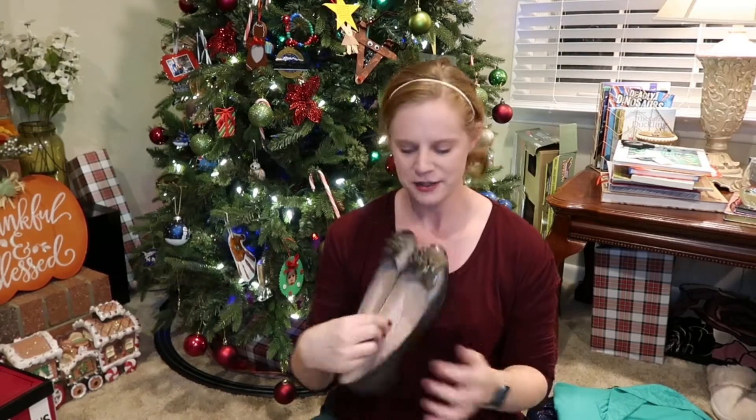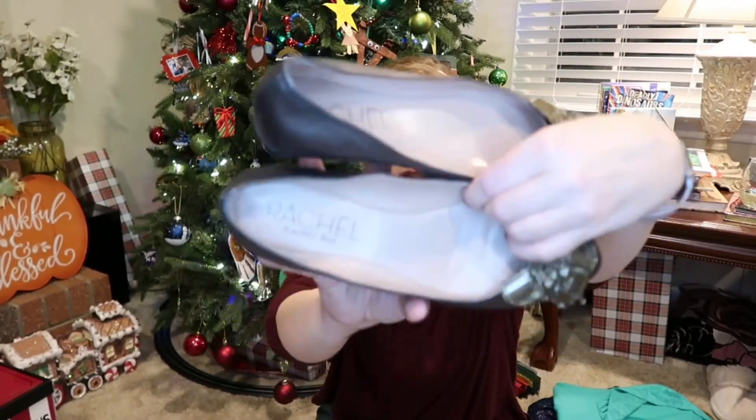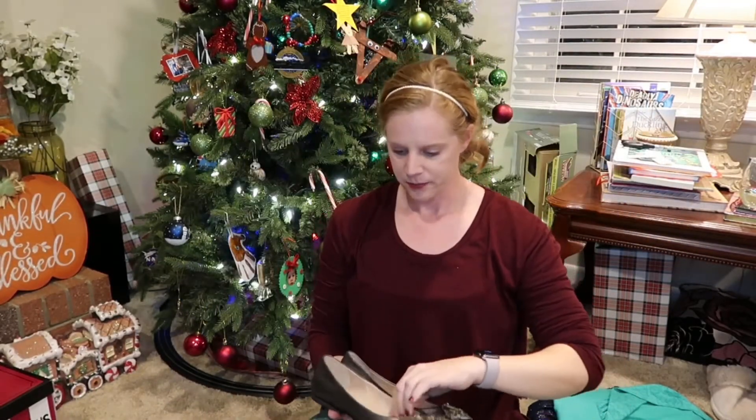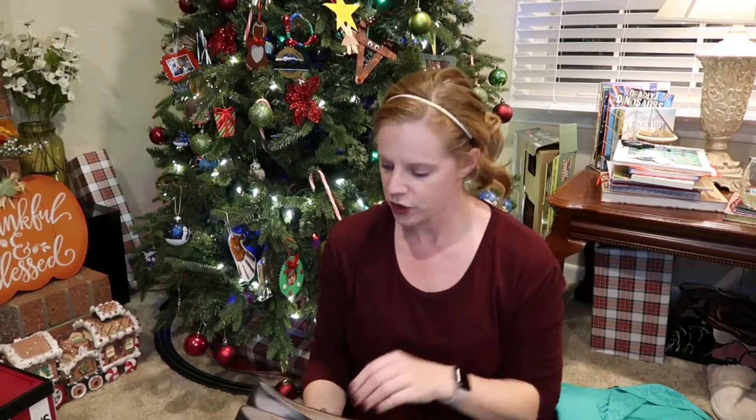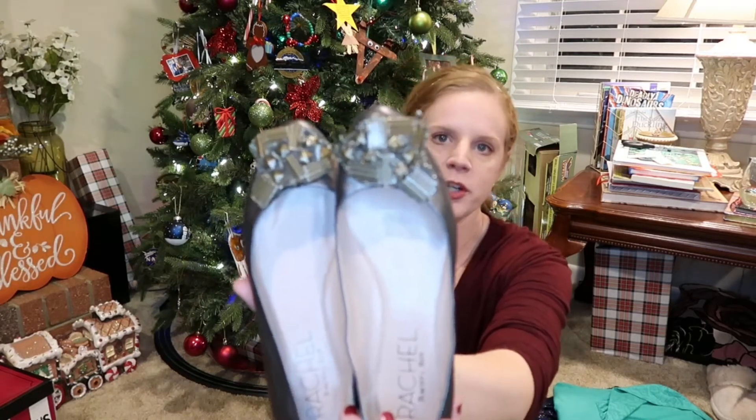Funny story — these are Rachel by Rachel Roy. I'm not 100% certain where these come from, but I do know you can purchase this brand at Anthropologie sometimes. There's a difference between Rachel by Rachel Roy and just Rachel Roy — it's kind of like Michael Kors versus Michael by Michael Kors, where the latter is the cheaper version. So these are definitely the cheaper version.